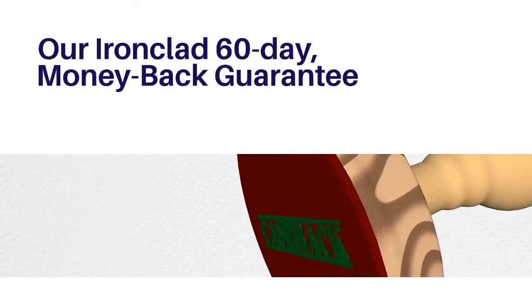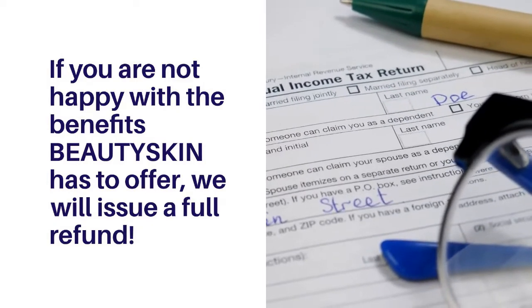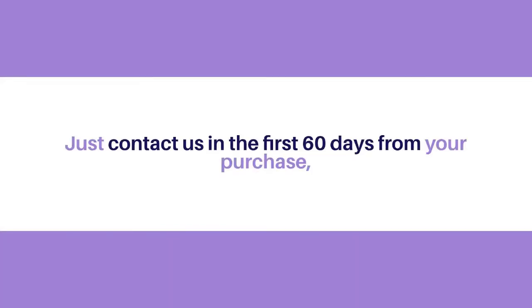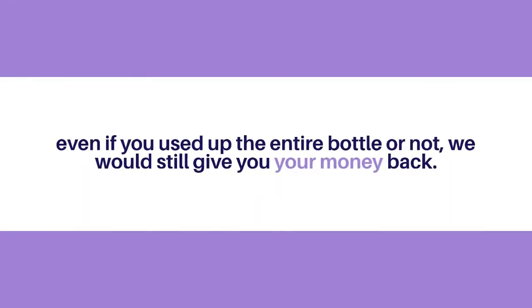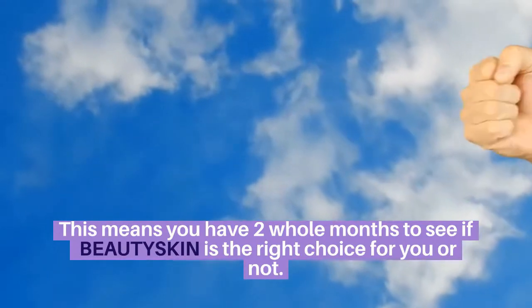Our ironclad 60-day money back guarantee. If you are not happy with the benefits Beauty Skin has to offer, we will issue a full refund. Just contact us in the first 60 days from your purchase — even if you used up the entire bottle or not, we would still give you your money. This means you have two whole months to see if Beauty Skin is the right choice for you.